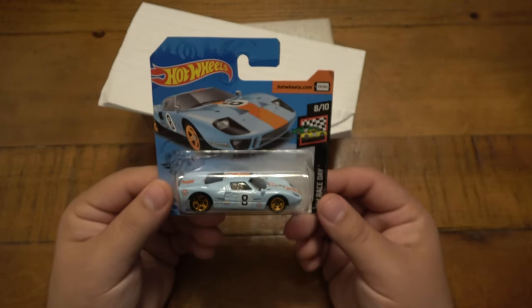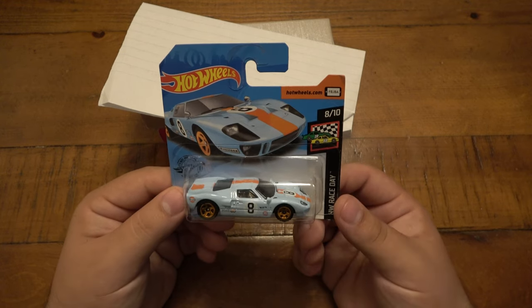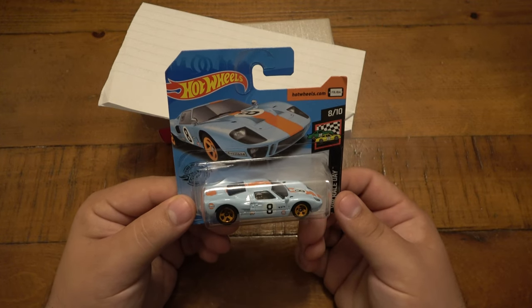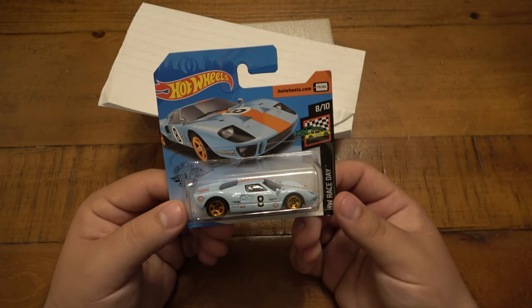I actually started collecting Hot Wheels only when I got my Challenger, and only Challengers. I just happened to see a couple Matchbox and Hot Wheels variants — not my exact one, of course — the Hellcats and stuff, which is kind of cool. But I just have a handful of them, as well as the car from Christine.